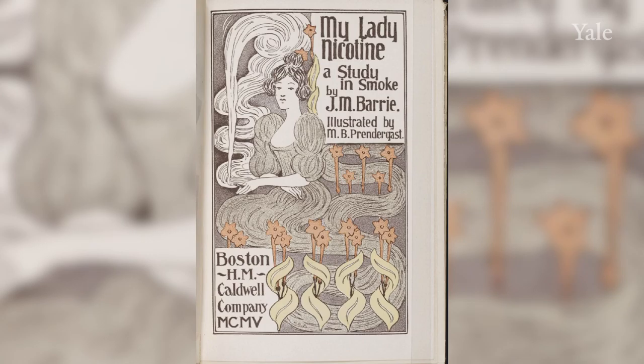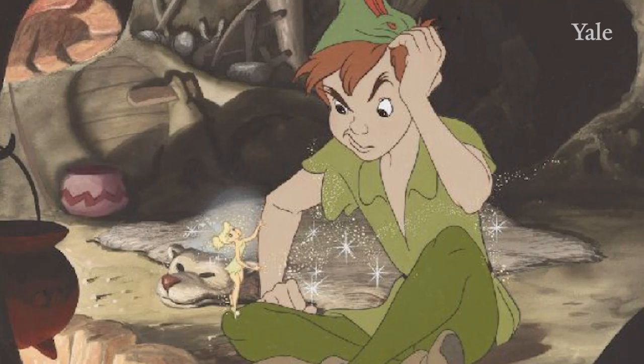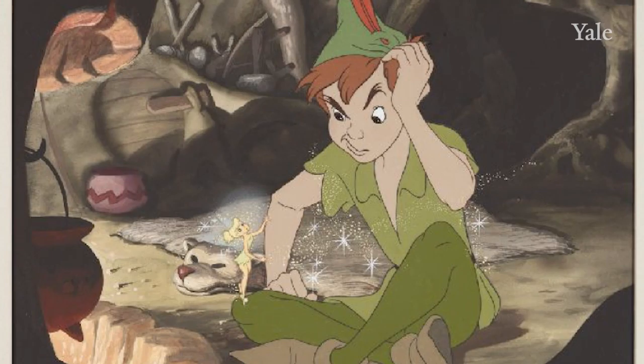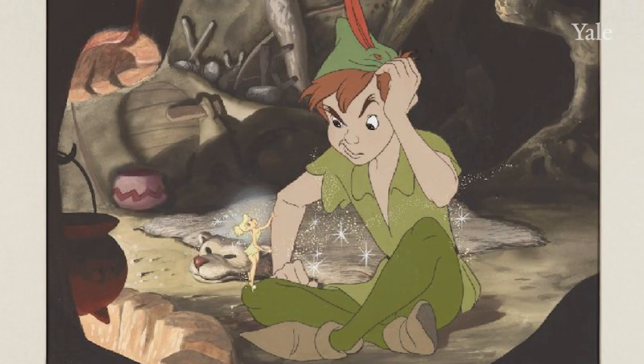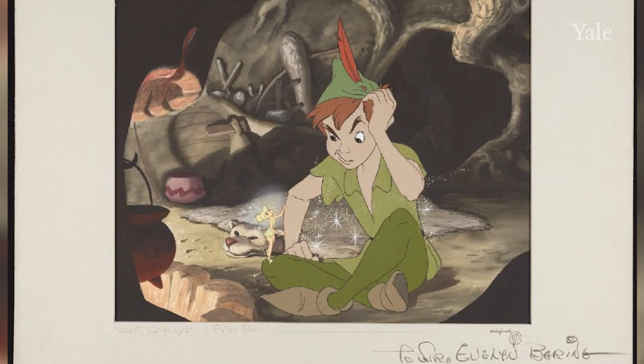He said that he started buying Barrie materials for two reasons. He was a dedicated smoker and purchased a first edition of Barrie's My Lady Nicotine. And then he moved on to Peter Pan materials because he had young daughters who loved the 1950s Walt Disney adaptation. But because he came from a family of collectors, he continued to widen his scope as one must do with Barrie.